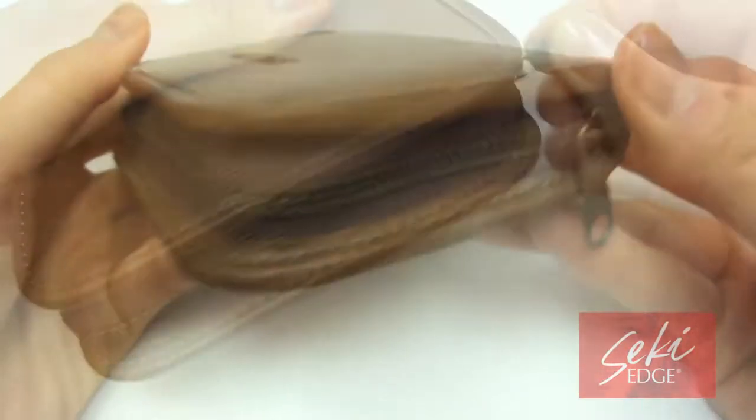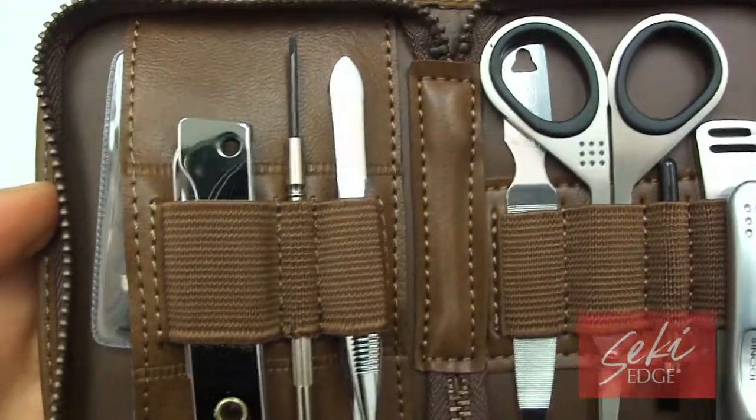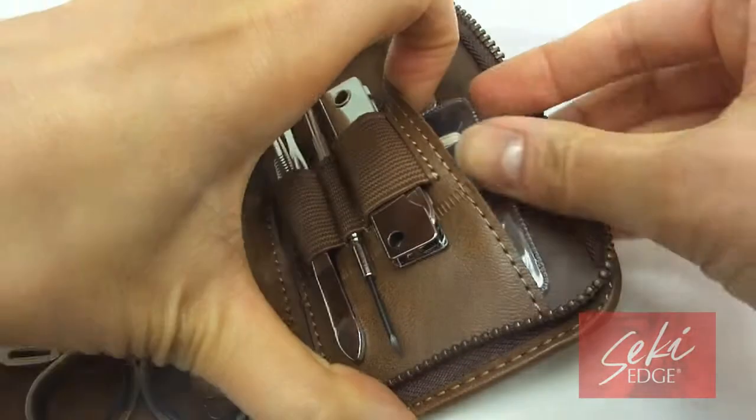The Adonis nine-piece grooming kit manufactured by Green Bell of Japan combines nine essential tools for men's everyday grooming needs. Extremely durable, it is housed in a zip-up semi-leather carrying case where tools are secured by elastic straps.